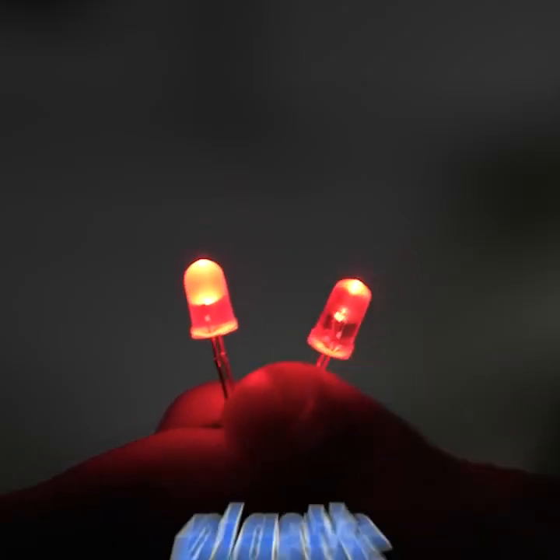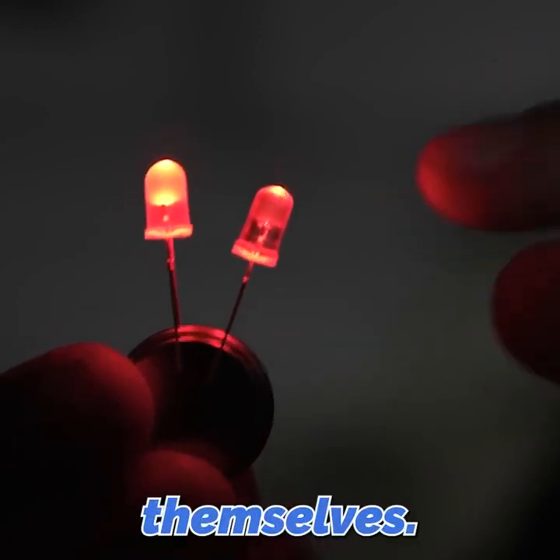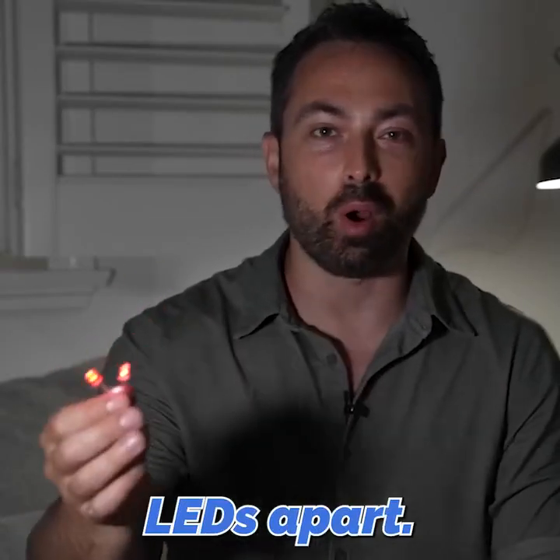LEDs don't get their color from their plastic covers. The color of the light comes from the electronics themselves. The casing just helps us tell different LEDs apart.